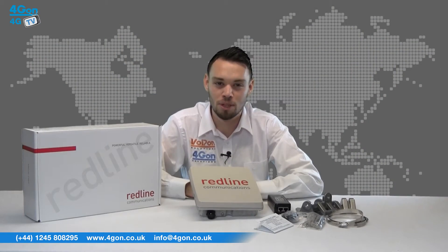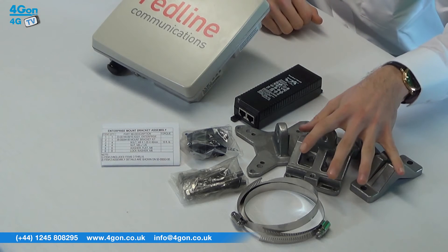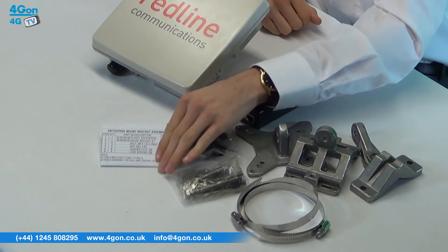The Redline Enterprise comes complete with the Enterprise unit, mounting bracket kit, M8 bolts, nuts and washers, cable glands, power adapter and documentation.